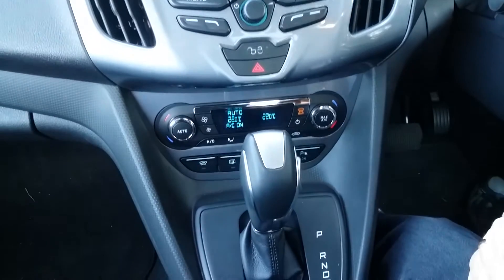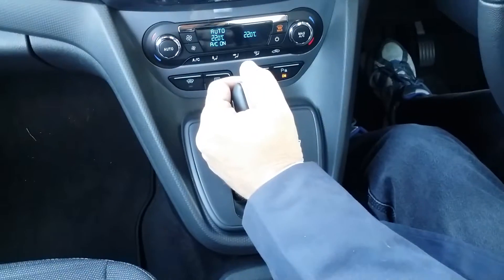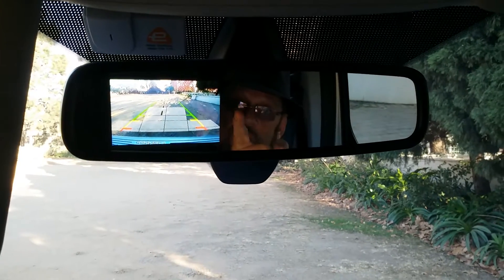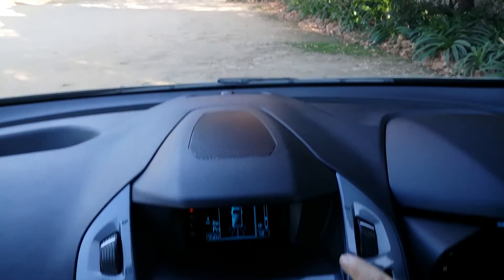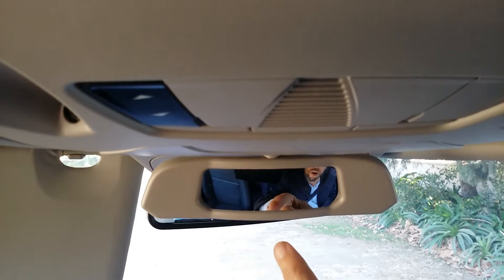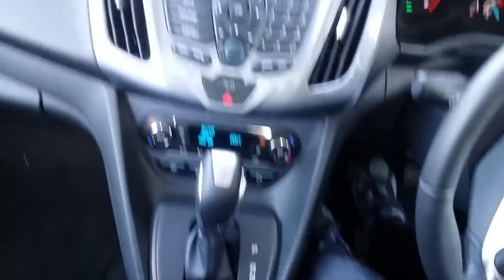Dual-zone climate control is another important feature. Something very interesting is that when you click into reverse gear and look up at the rear-view mirror, your reverse camera is actually displayed right there — very clear and concise. Plus, in the center screen you also have the park distance control. One other feature I quite liked is an additional rear-view mirror to keep an eye on activity going on in the back seat.